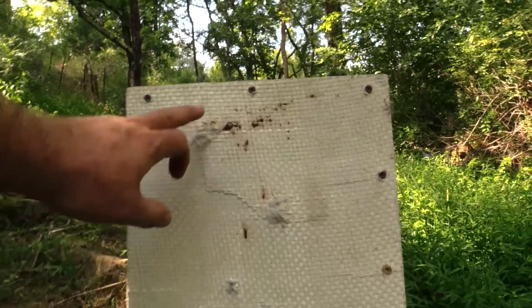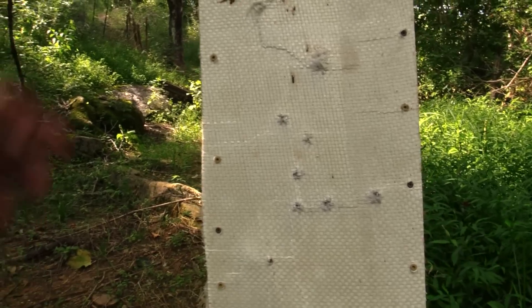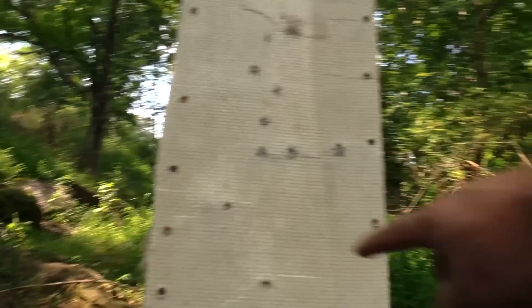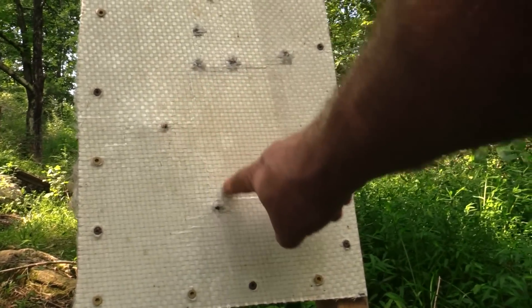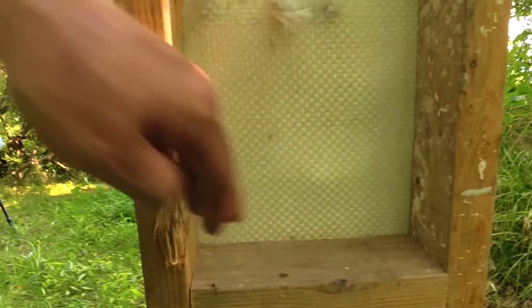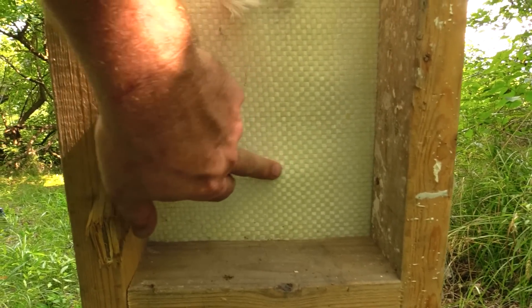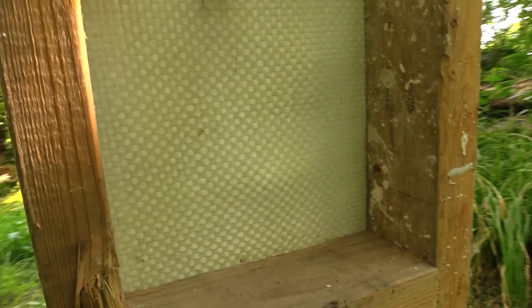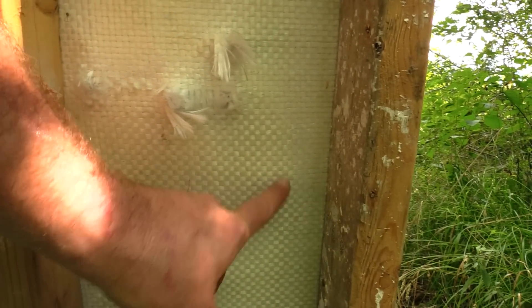All right, let's look at this panel. This is from a previous video and I'll leave a link below. This first shot right here was the Black Talon, and this is the HST. Moment of truth — nope, nothing but a bulge on the backside for either one.